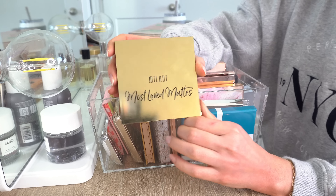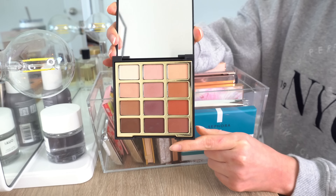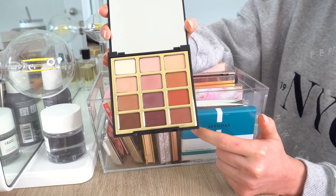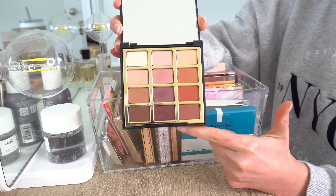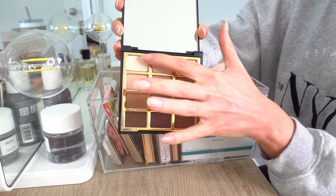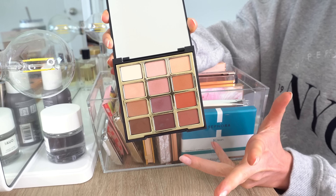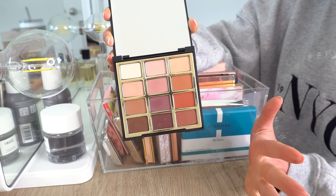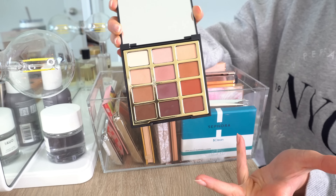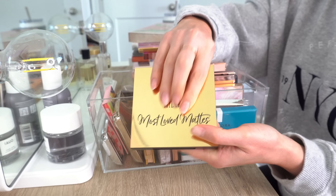Next is the Milani Most Loved Mattes palette. This is pretty nice — they don't make this anymore. Milani redid all of their eyeshadow palettes a while back. It's all mattes with warm tones, purple tones, and more neutrals. I've seen this recently at TJ Maxx or Marshalls for around $3.99. It's pretty nice, but I wouldn't use it again in a video since you can't really buy it now. Not something I reach for, so this one I am going to pass on.